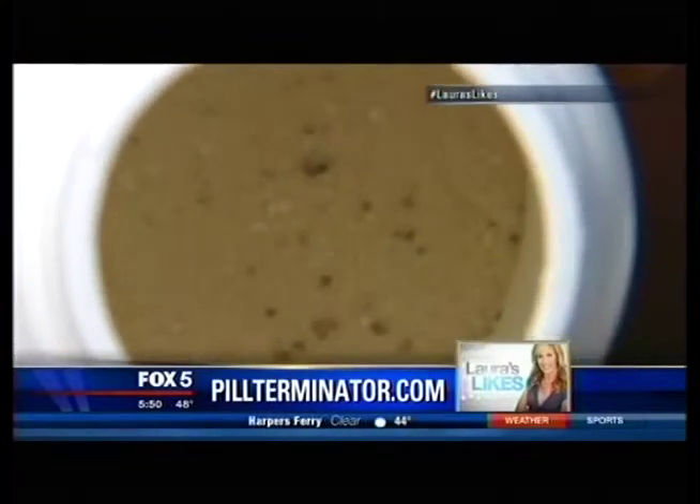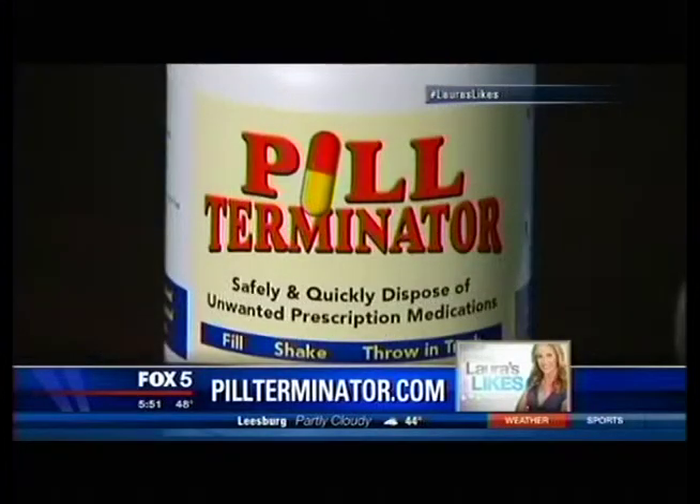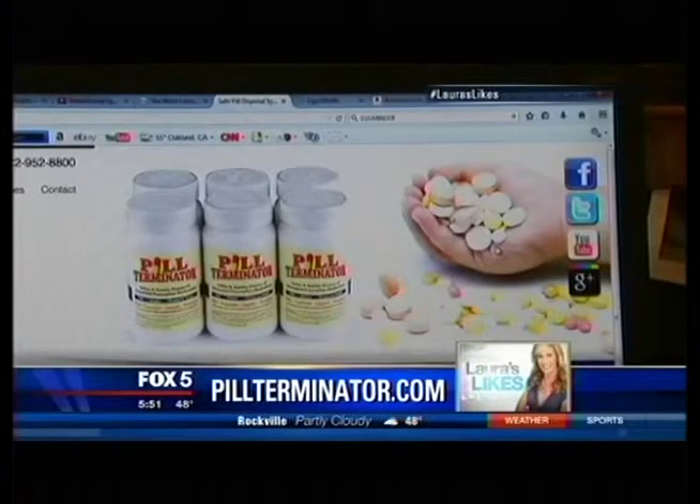It's only about the size of a soft drink. The Pill Terminator makers say it can eliminate up to 300 medium-sized pills or the equivalent — pills, capsules, liquids, and powders. You can find out more on pillterminator.com and buy them on Amazon for $13.